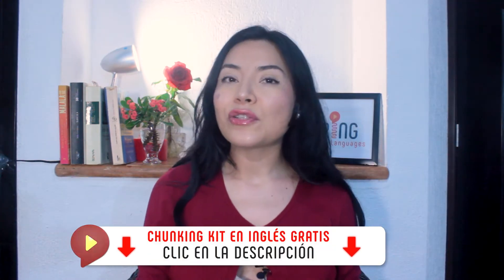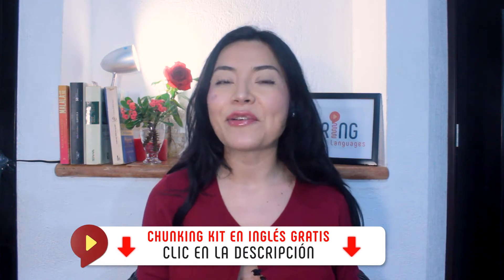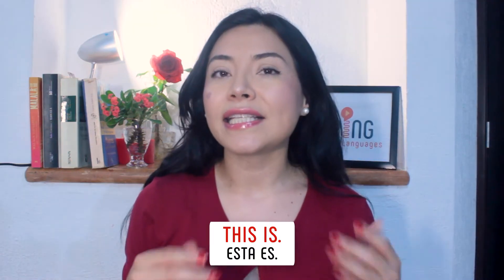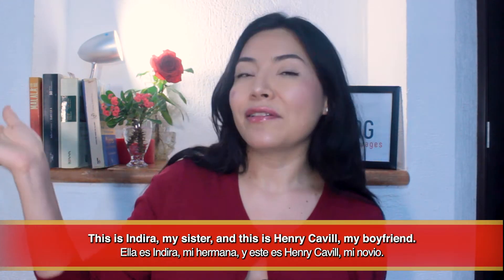Because it's already a ready-made phrase, every time you use it you can be sure you're saying it correctly. To download a list of the most commonly used English chunks, click the link in the description. 'This is' is the perfect phrase to introduce yourself when you're on the phone. You can also use it to introduce another person: This is Indira, my sister. And this is Henry Cavill, my boyfriend.